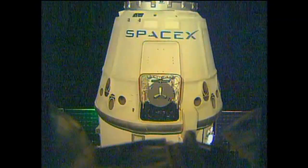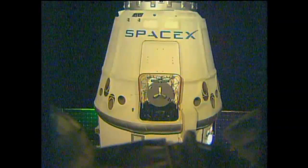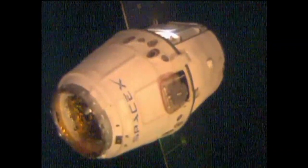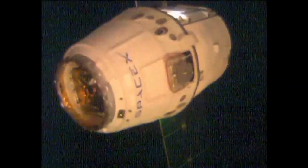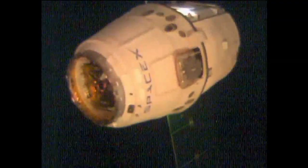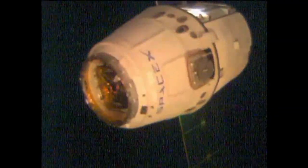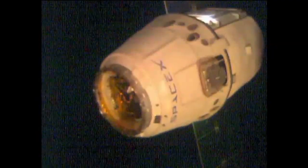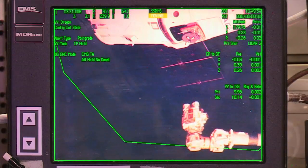Reed Wiseman confirming the software mode for the latching end effector, referenced by his acronym LEE. The robotic arm is in motion. The Dragon spacecraft is very stable. The latching end effector is in the capture mode. Alex Gerst in control of the robotic arm's motion. And just under 10 feet to capture.